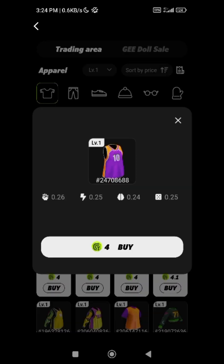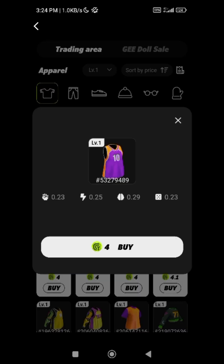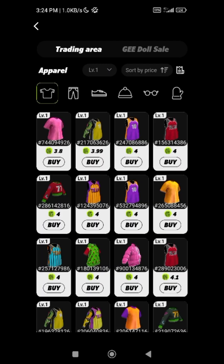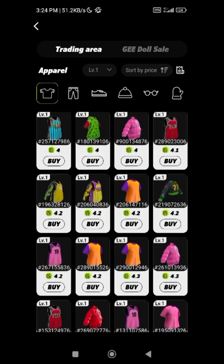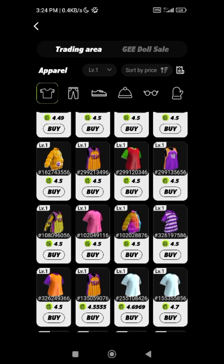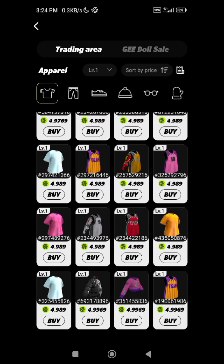If you want to buy something, check its power first. If I click on this one, the power is 0.26, 0.25, 0.24, and 0.25. Comparing it with another: 0.23, 0.25, 0.29, and 0.23. The first one has 0.26, 0.25, 0.24, 0.25 while the second has 0.23, 0.25, 0.29, 0.23. Let me also check the third one — that one is 0.24, 0.25, 0.26, 0.25.